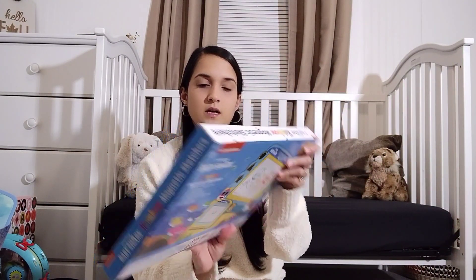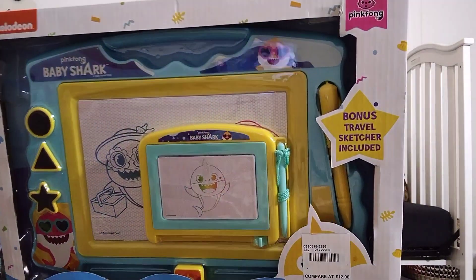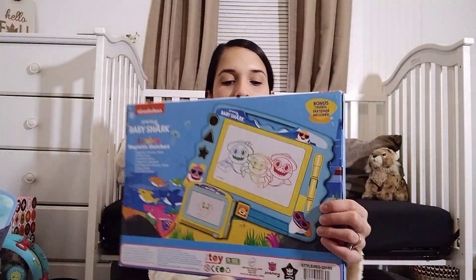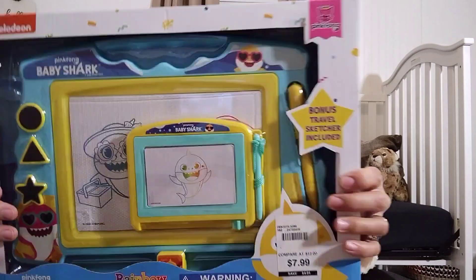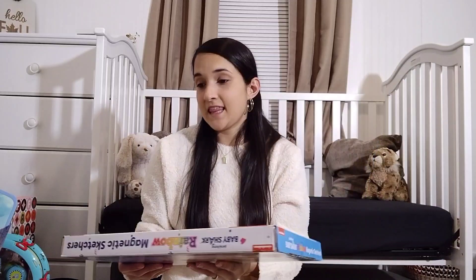He also saw this Baby Shark little magnetic sketcher. It comes with two different ones — a baby one and a big one. I'll probably put the baby one in her diaper bag to carry around with her and keep the big one at home. She's going to be excited when she sees that.